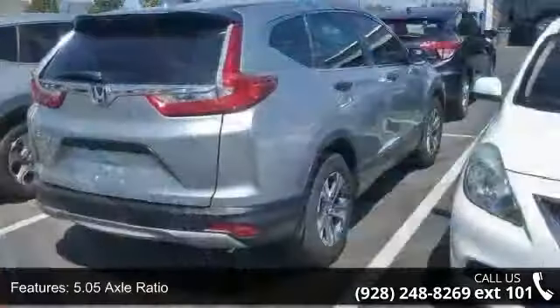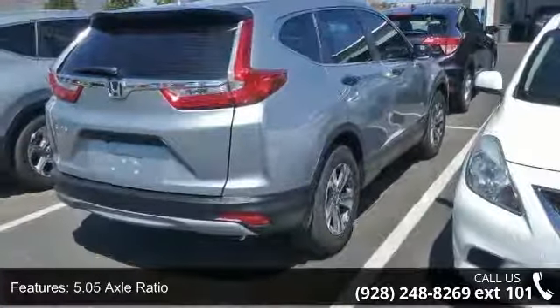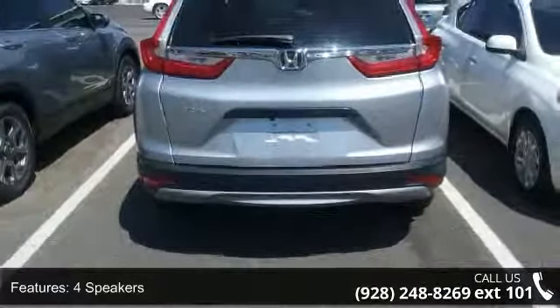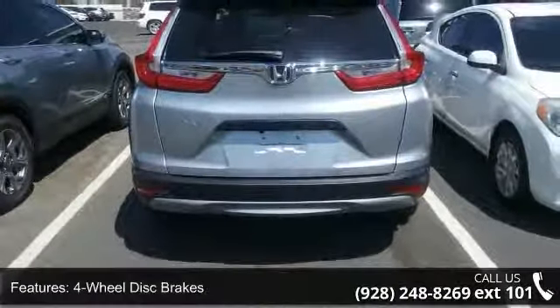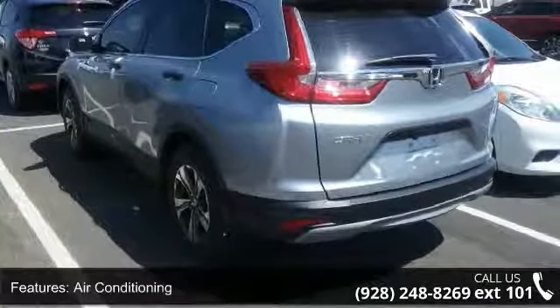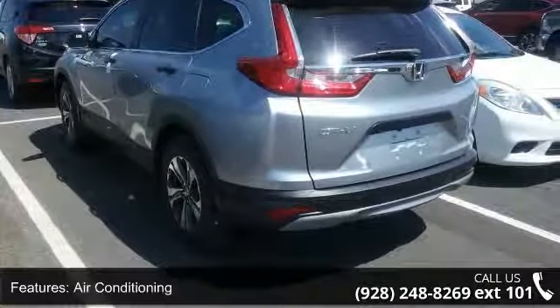Enjoy these notable features: 5.05 Axle Ratio, 4 Speakers, 4 Wheel Disc Brakes, Air Conditioning, Electronic Stability Control, Front Bucket Seats, Front Center Armrest, Spoiler, Tachometer, and ABS brakes.